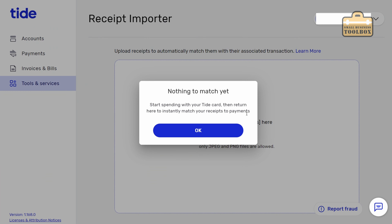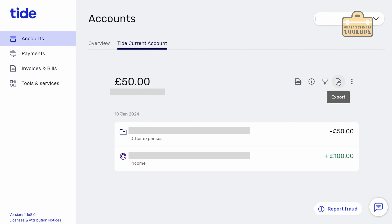The receipt importer is specifically designed so that when you make purchases on the Tide card you can then match receipts to that purchase and it should automatically match them. It only supports JPEG and PNG files at the moment but you literally just drag and drop them onto here and it will attempt to match them to the transactions on your Tide card. This is really useful because it potentially means you can keep all of your accounting records within the Tide app without separate reconciliation.